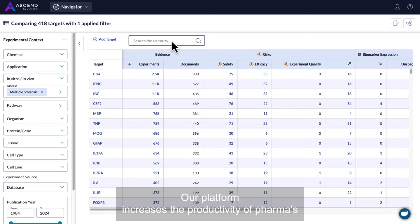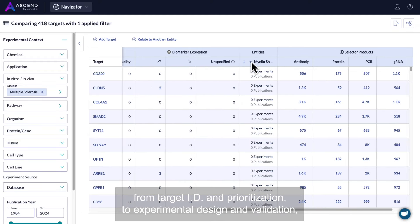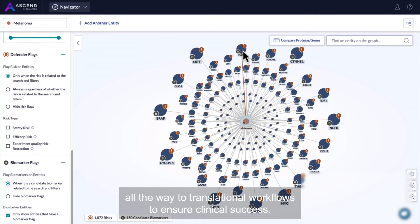Our platform increases the productivity of pharma's pre-clinical R&D pipeline by supporting its core workflows — from target ID and prioritization, to experimental design and validation, all the way to translational workflows to ensure clinical success.